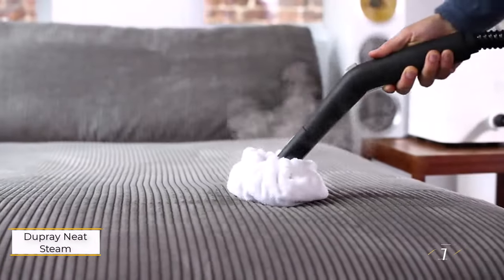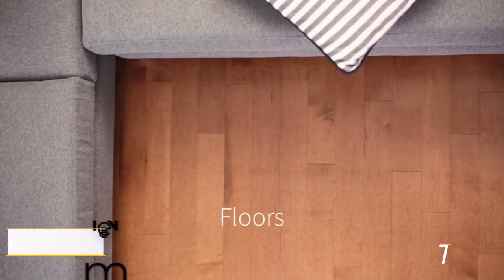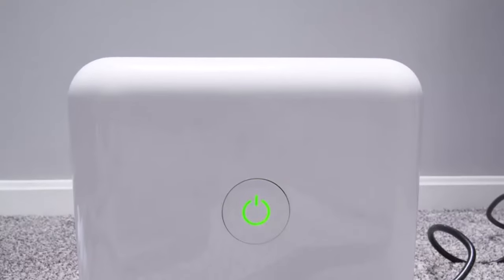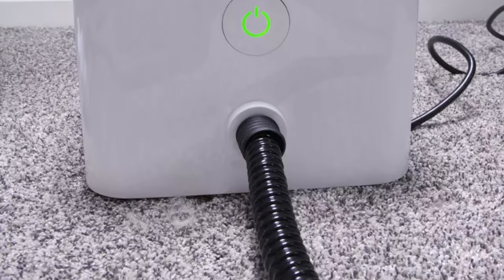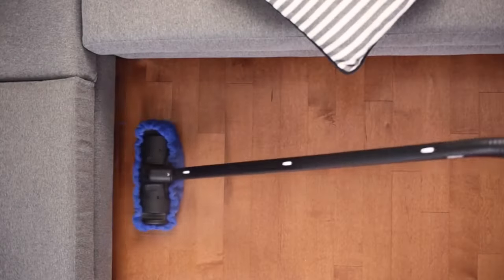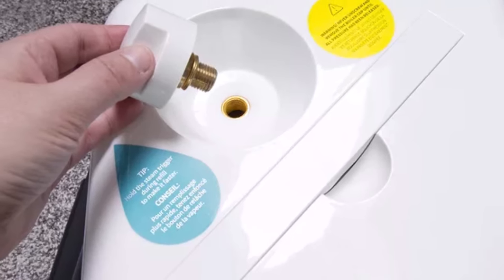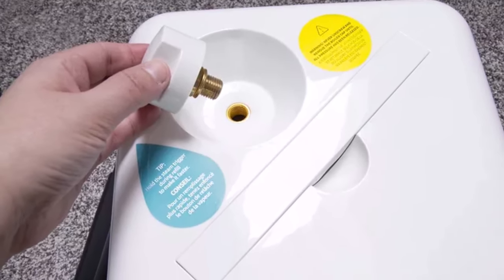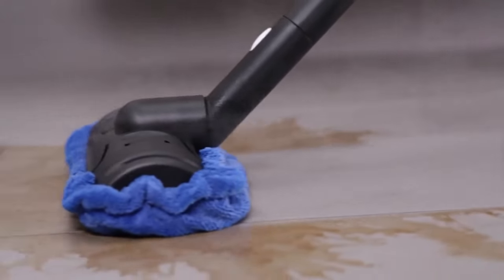Number one: Dupree Neat Steam Cleaner. The Dupree Neat Steam Cleaner earns its spot as our top choice for several compelling reasons. With the capability to reach temperatures of up to 275 degrees Fahrenheit, it stands out for its exceptional efficiency, generating ample steam to tackle various cleaning tasks effectively. Its generous tank size provides an impressive 50 minutes of continuous steam cleaning per fill, offering extended cleaning sessions without frequent refills.